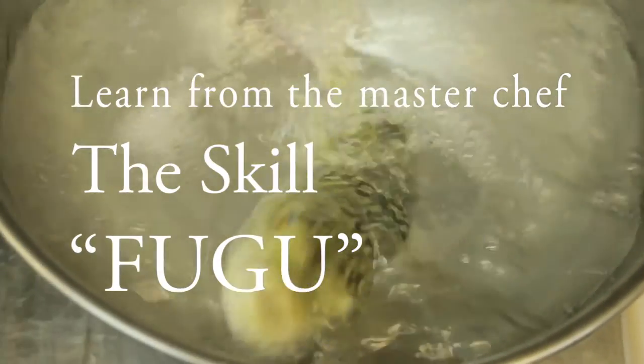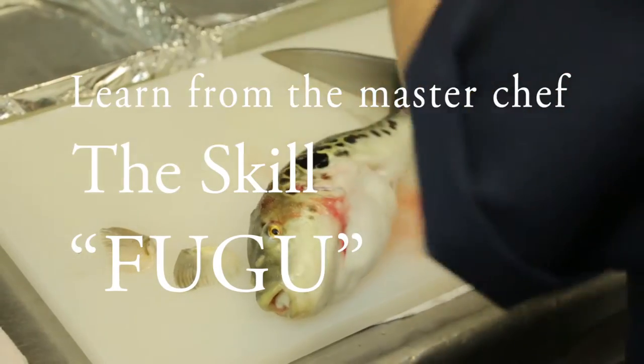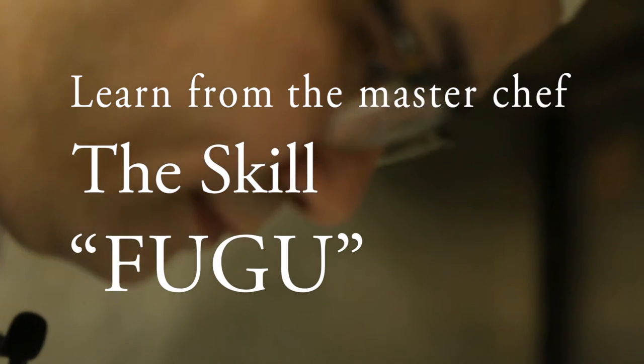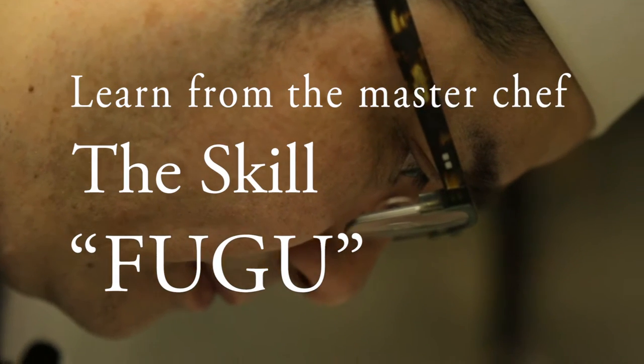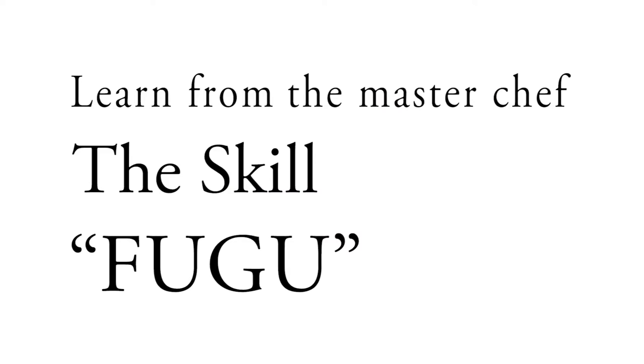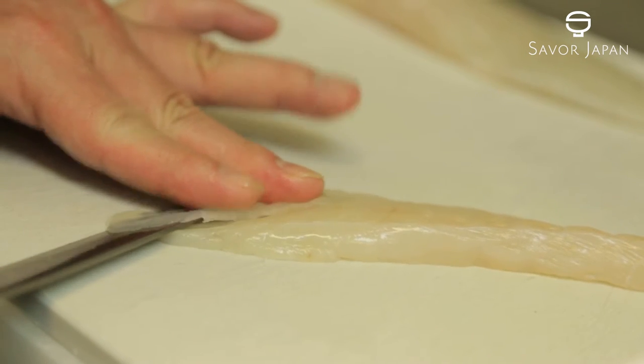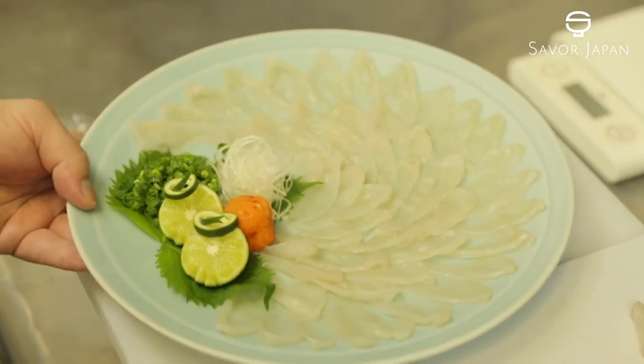Hello, this is Savor Japan. Today we'll learn more about Japanese cuisine. Fugu, a Japanese delicacy. This time we will introduce the amazing skills of a Fugu MasterChef.